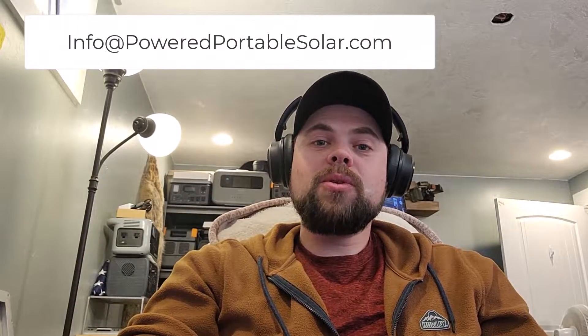Hey, thanks for coming back to the Minuteman Prep YouTube channel. My name is Ben. I'm going to be helping a customer who sent me an email to info at poweredportablesolar.com.